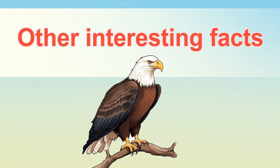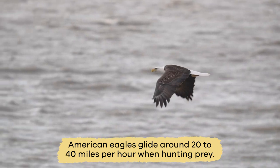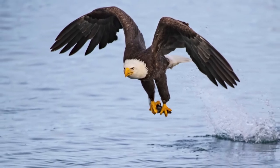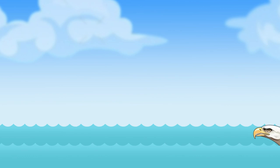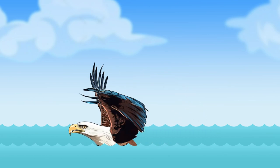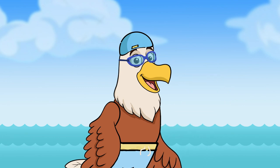Other interesting facts: American eagles glide around 20 to 40 miles per hour when hunting prey. When an American eagle dives into the water to grab a fish, it can travel up to 100 miles per hour. And they can swim if they need to by using an overhand movement of their wings, which looks a lot like the butterfly stroke. Imagine seeing a swimming eagle!